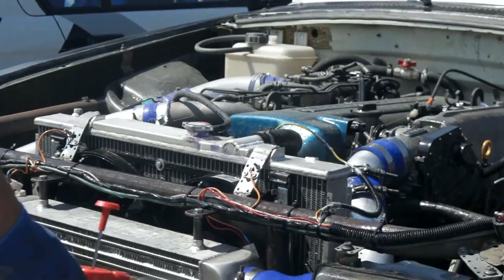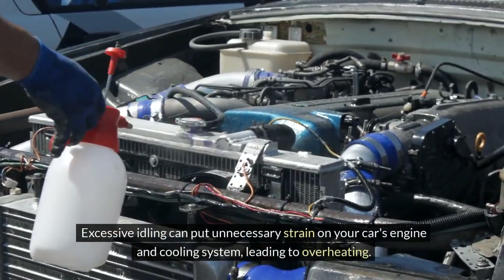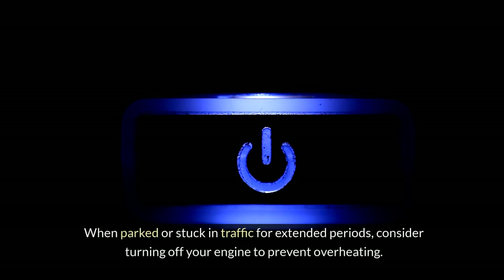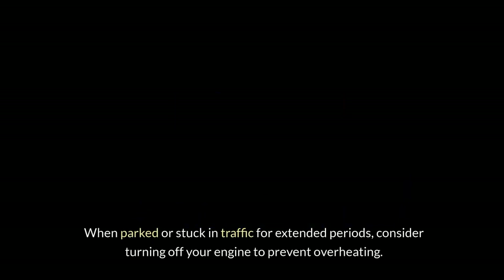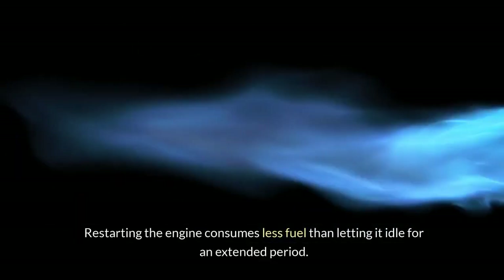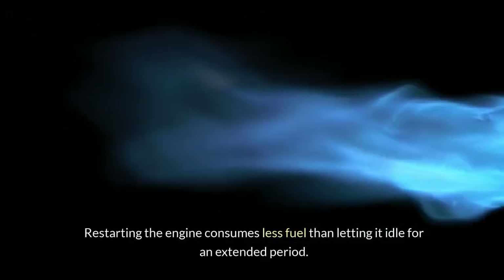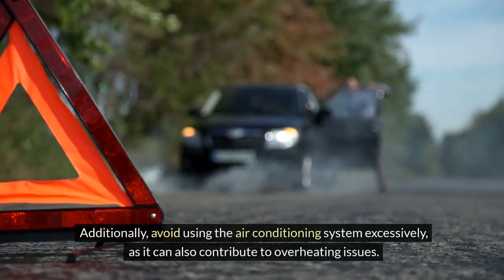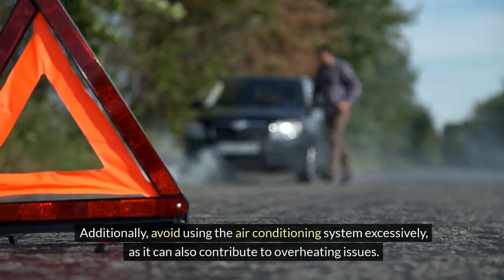Excessive idling can put unnecessary strain on your car's engine and cooling system, leading to overheating. When parked or stuck in traffic for extended periods, consider turning off your engine to prevent overheating. Restarting the engine consumes less fuel than letting it idle for an extended period. Additionally, avoid using the air conditioning system excessively, as it can also contribute to overheating issues.